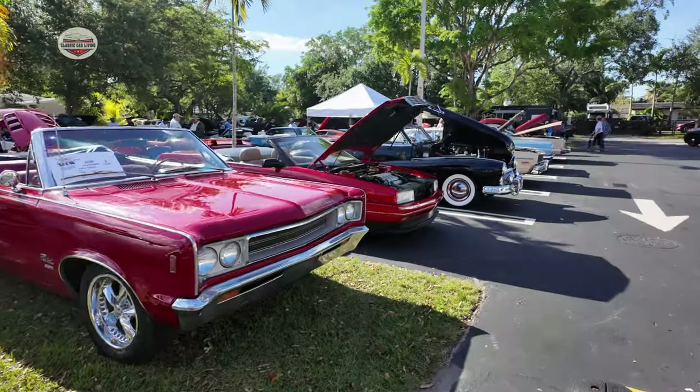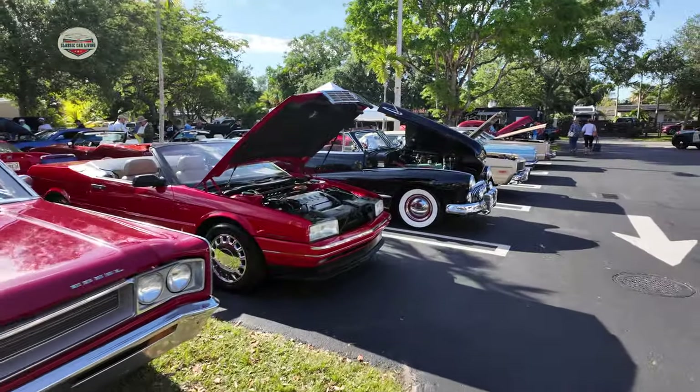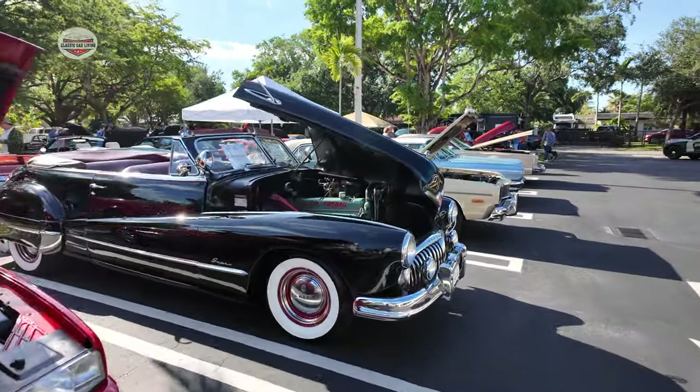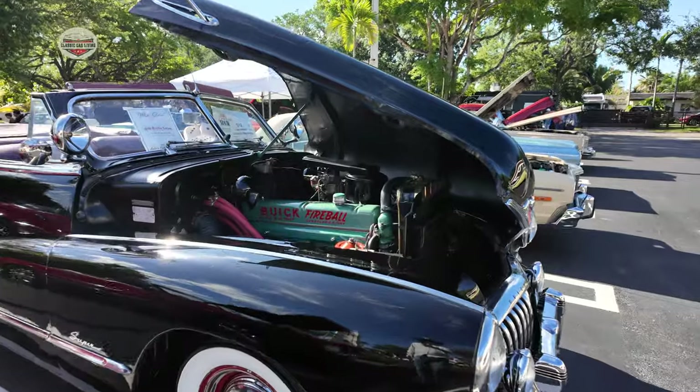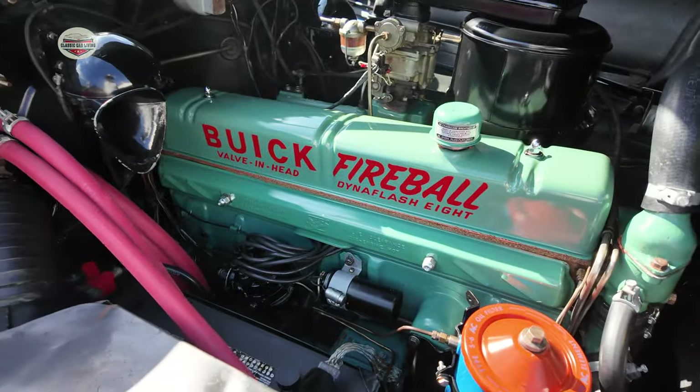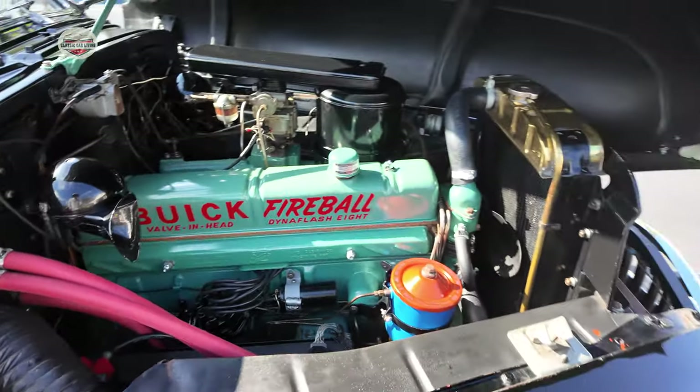Let's take a look. We had a lot of nice cars here, but I want you to check out this 1948 Buick Super Convertible. Check out the fireball engine — that thing is sweet.